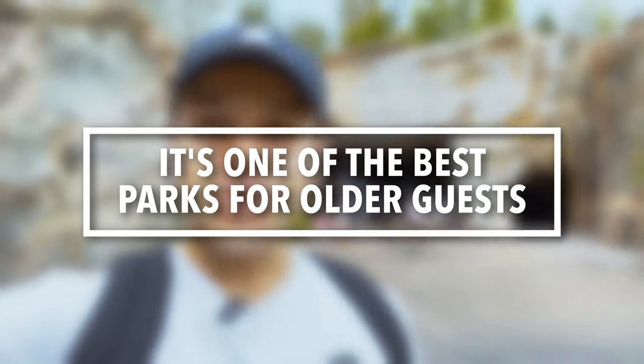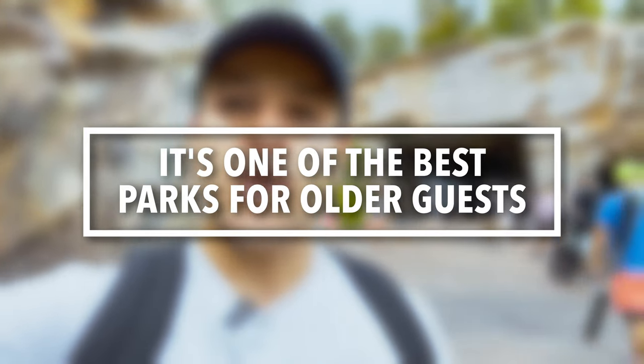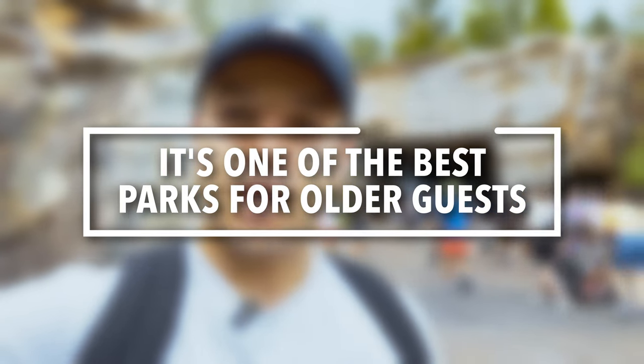Hollywood Studios can be tough to get through, but on the flip side it is one of the best parks to visit with older guests. When I come with my aunts and uncles we typically always come here because of the shows — you can get so much more done if family members don't go on rides, just because of how show-driven this park is. The live shows are really great, especially with Little Mermaid coming back soon.